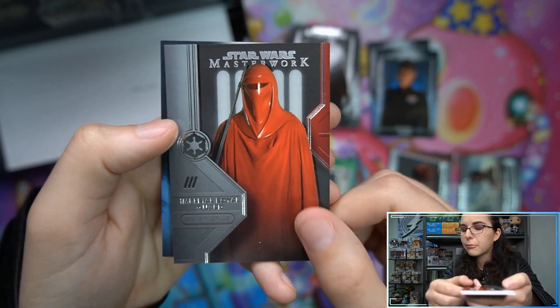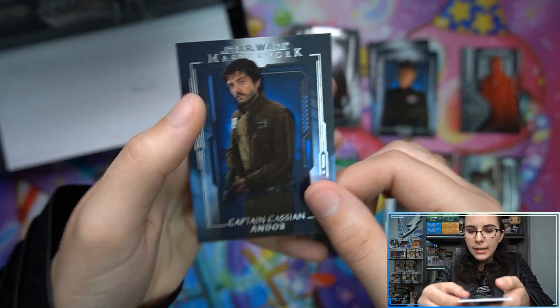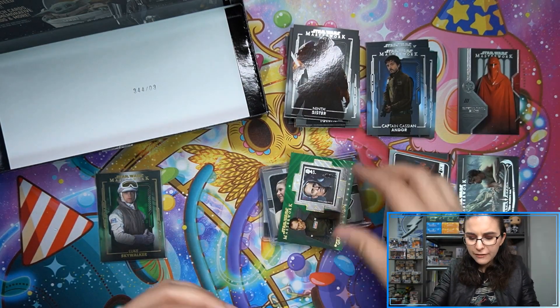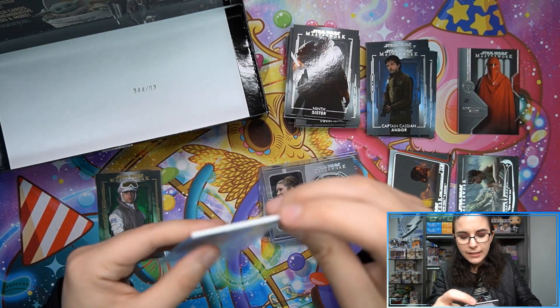Also Troopers of the Empire Imperial Royal Guard insert in a blue Captain Cassian Andor. And that will do it for this box of Masterwork. Let me go ahead and get that Tarkin stamp sleeved up.